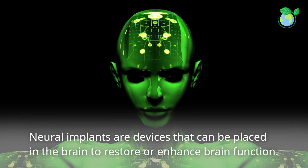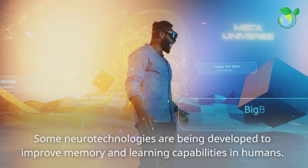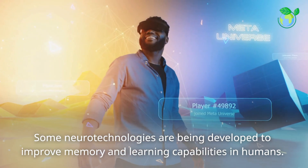Neural implants are devices that can be placed in the brain to restore or enhance brain function. Some neurotechnologies are being developed to improve memory and learning capabilities in humans.